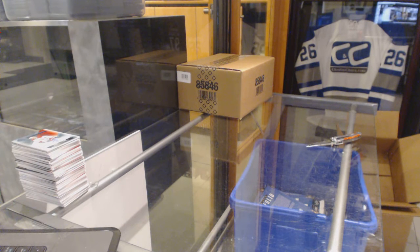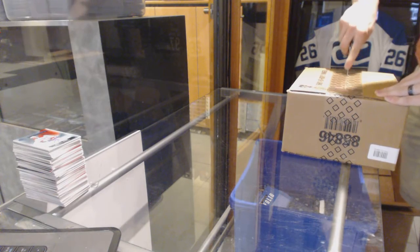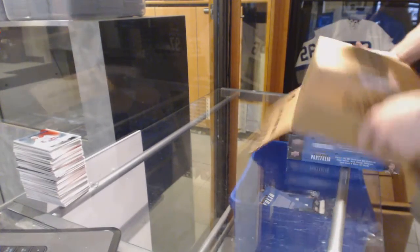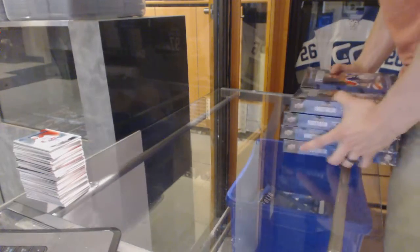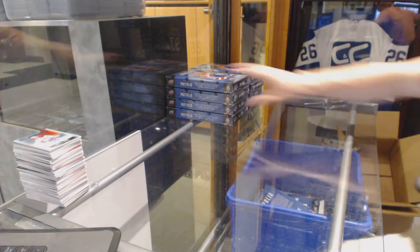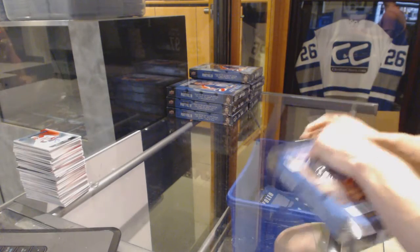Now on to the second inner case. I went to the gym this morning. Alright, box nine.